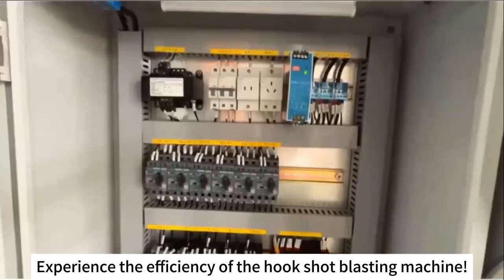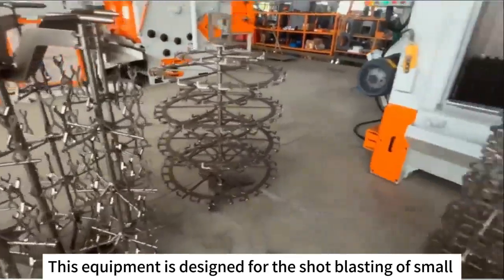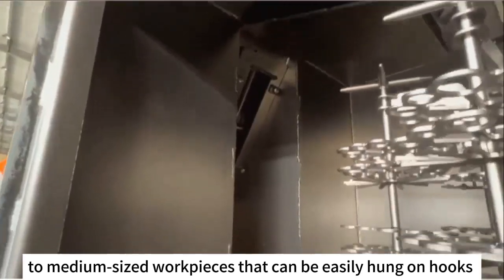Experience the efficiency of the hook shot-blasting machine. This equipment is designed for shot-blasting small to medium-sized workpieces that can be easily hung on hooks.